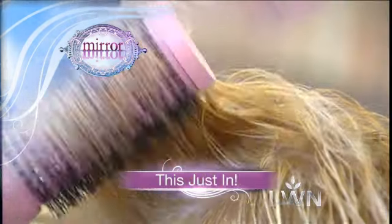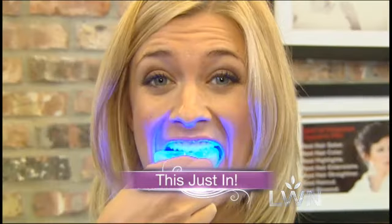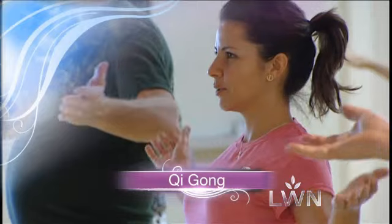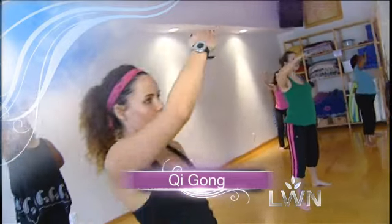A slew of new beauty products on the market offer to help with everything from yellowing teeth to thinning hair. We ask the pros to pick out some of their new favorites. Our hectic lives — we drive fast, we eat fast, and we work fast. Why now may be the perfect time to incorporate Qigong into your workout.